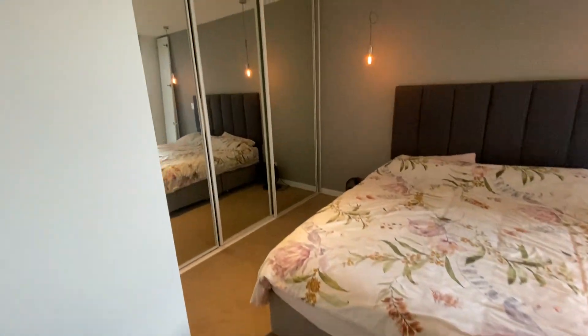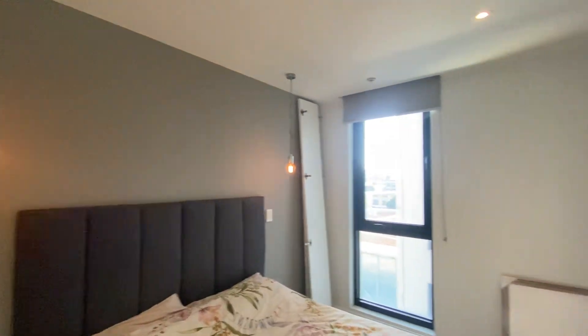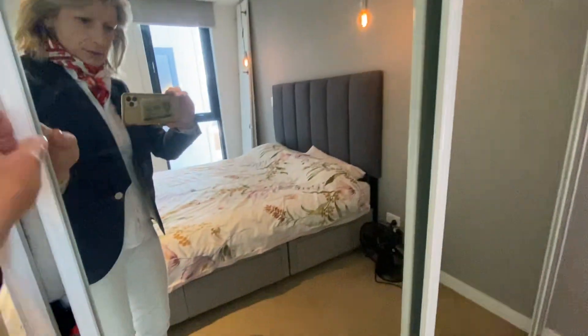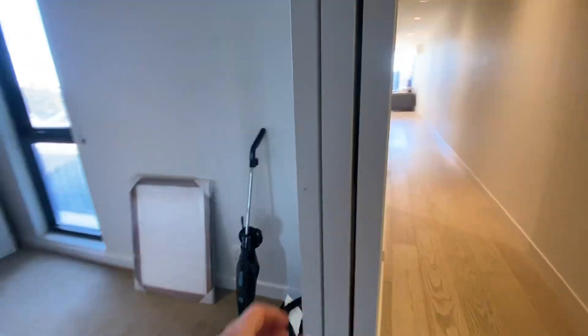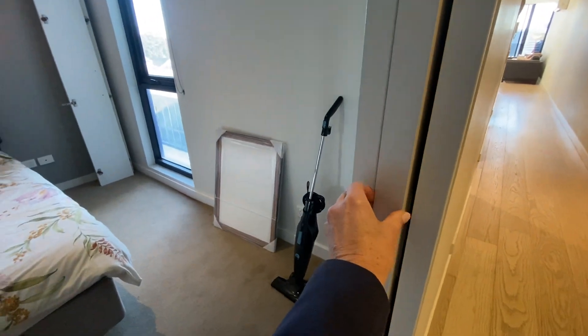The first bedroom is located at the front of the property. You have gorgeous lighting, a nice double glazed window, plus plenty of storage with adjustable shelves inside. The doors are recessed into the wall, allowing for extra space.